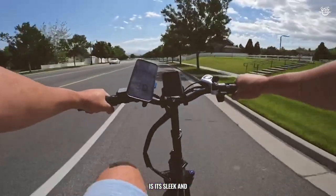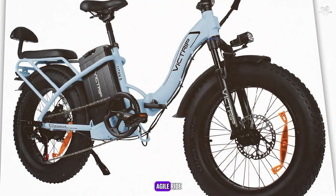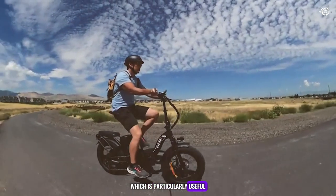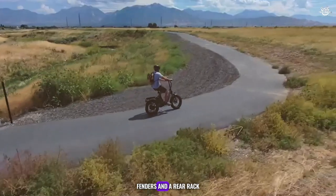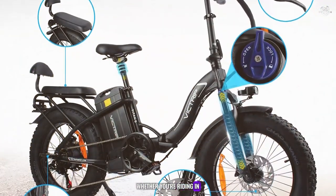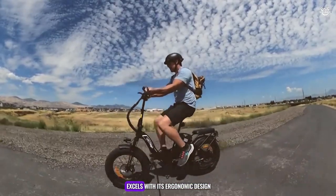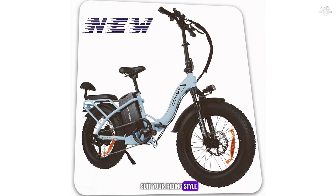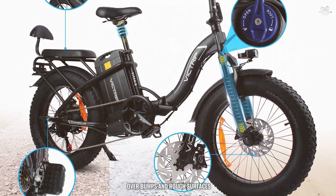One of the standout features of the Titan S is its sleek and modern design. The frame is constructed from lightweight yet durable materials, ensuring a comfortable and agile ride. The bike also features a step-through frame, making it easy to mount and dismount, which is particularly useful for urban riders. It comes equipped with integrated lights, fenders, and a rear rack. In terms of comfort, the Titan S excels with its ergonomic design and adjustable saddle and handlebars. The bike also features a suspension fork, providing a smooth ride over bumps and rough surfaces.